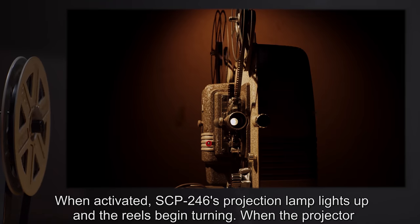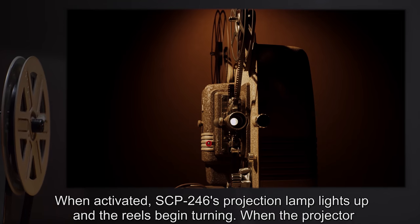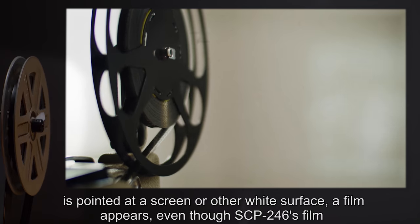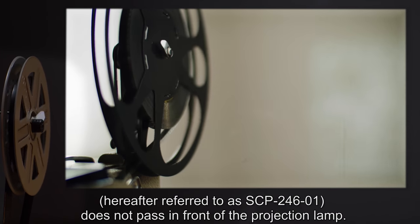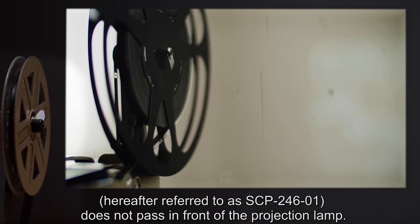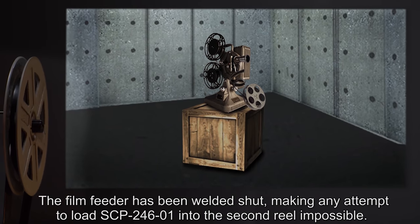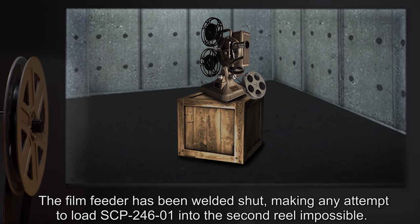Description: SCP-246 is a 16 millimeter film projector. When activated, SCP-246's projection lamp lights up and the reels begin turning. When the projector is pointed at a screen or other white surface, a film appears even though SCP-246's film — hereafter referred to as SCP-246-1 — does not pass in front of the projection lamp.